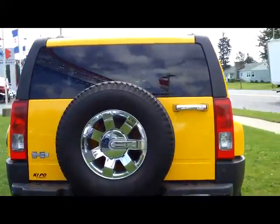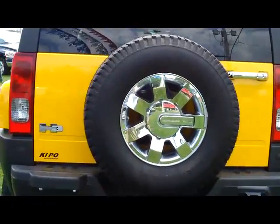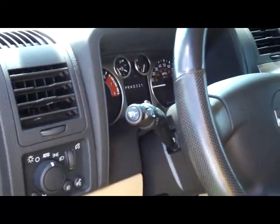Here you can see you've even got chrome on the spare tire. Folks, not only is it beautifully equipped — the leather seats, the power heated seats — all the features that you would expect from the H3.